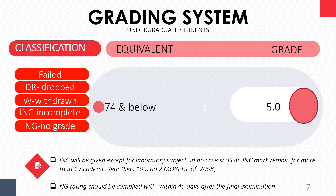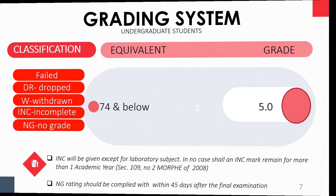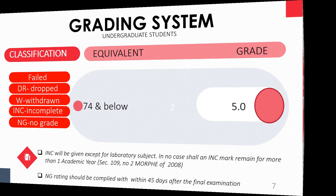An NG rating, or no grade, should be complied with within 45 days after the final examination. If this is not met, your grade will automatically become a 5.